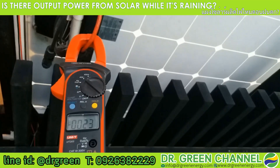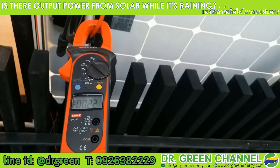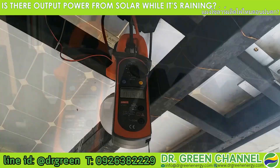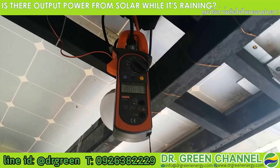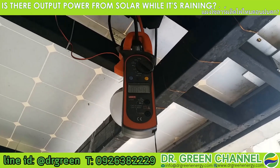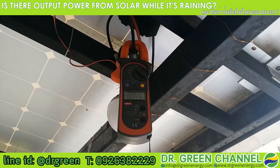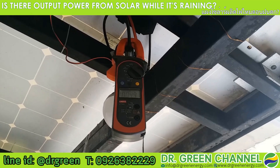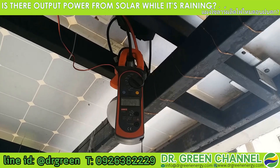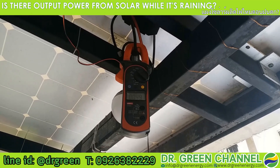I will take a measurement of the other panels also and let's see what the wattage output or output power is. The current output is about 0.5 ampere. Because the rain is starting to stop, or maybe a little bit of rain, not as heavy as before, you can see the improvement of the output power from the solar panel.